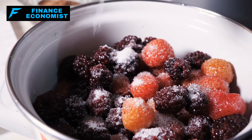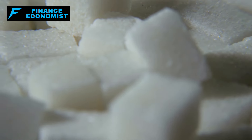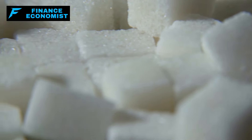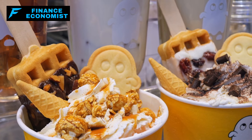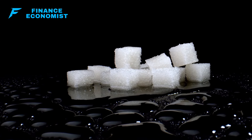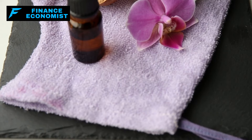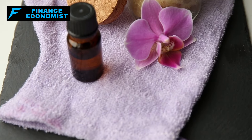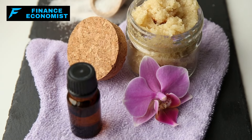Sugar helps extend the shelf life of seasonal produce. Nutritionally, while sugar is often criticized for its empty calories, it is a source of quick energy, particularly important in emergency situations. Sugar's utility also extends beyond food — it is used in medical treatments, including wound care, where it helps heal by drawing moisture away from wounds, inhibiting the growth of bacteria.